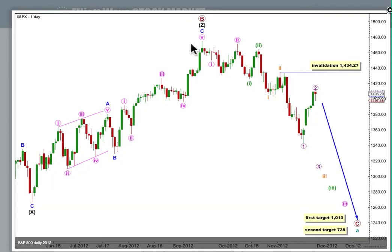Here is our daily wave count, which sees a big trend change up here at primary degree. We're within a new downwards trend. We have a series of overlapping first and second waves, so we haven't moved into the middle of the third wave yet.